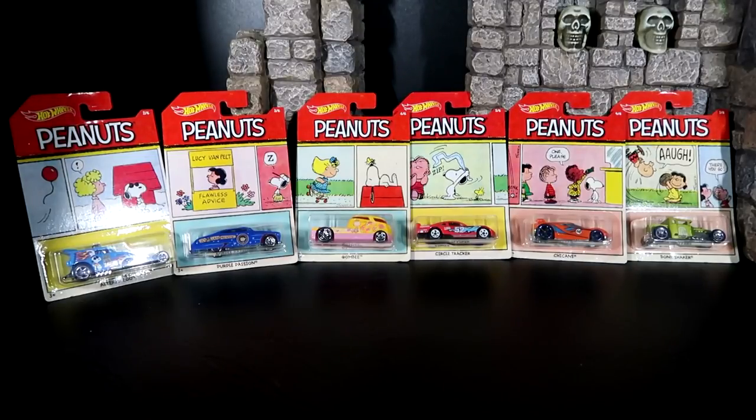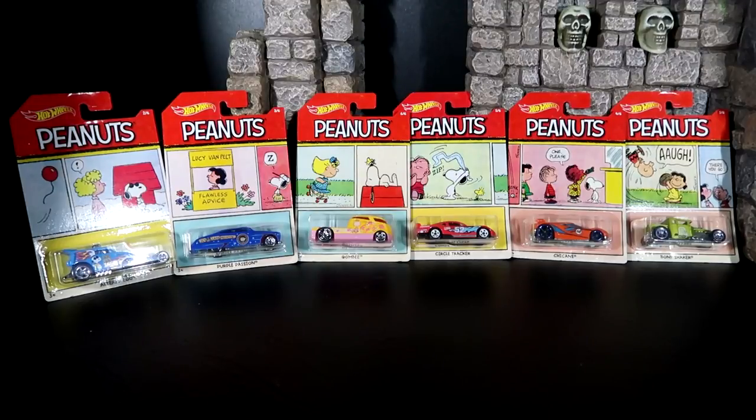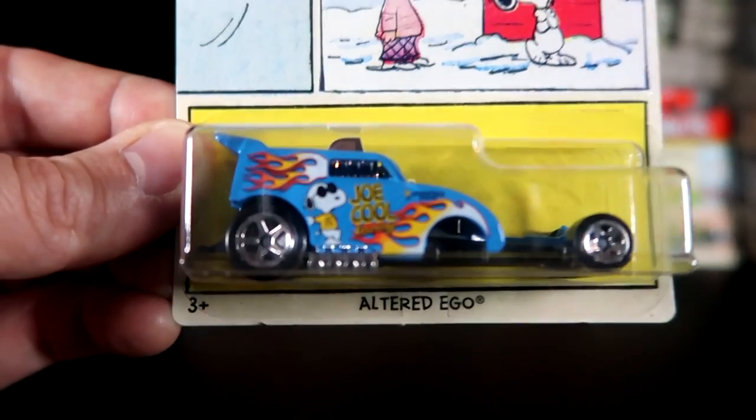There are six in the wave, as you can see. They have the comic strips that come from the Sunday morning newspaper that we used to get back in the day. But let's start off with the first one — Number one, Altered Ego.